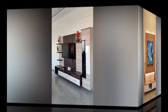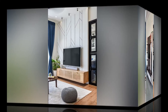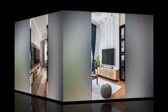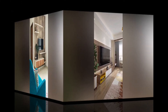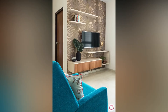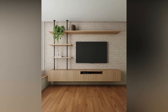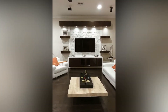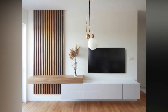A TV wall design can be a great addition to any home — it can add style and personality to any room. There are a few things to keep in mind when creating a TV wall design. First, decide on the overall look you want to achieve. Second, select the right material. Third, consider the size and placement of your TV. With these tips in mind, you can create a stunning TV wall design that will be the perfect addition to your home.